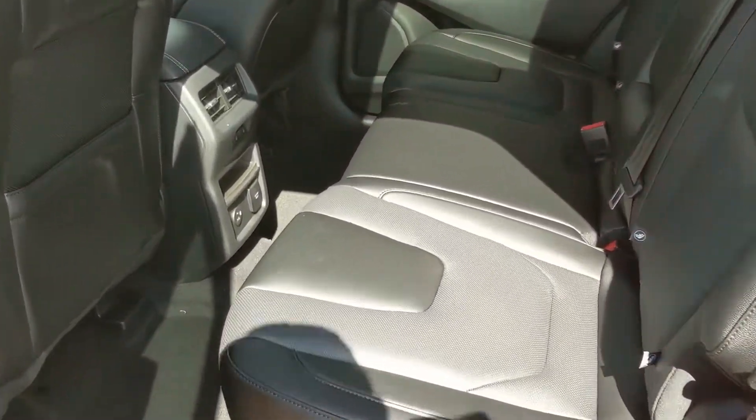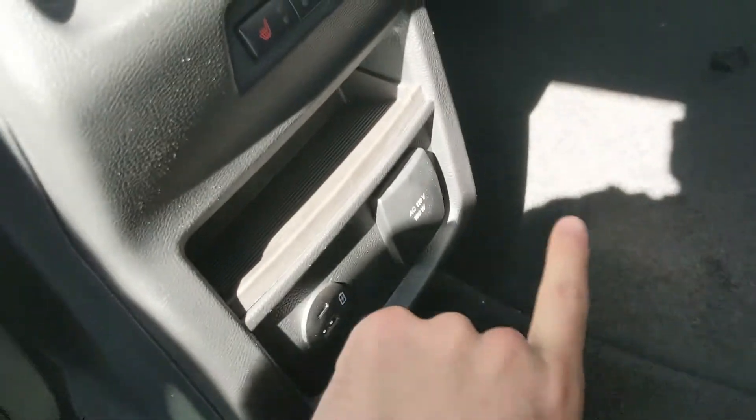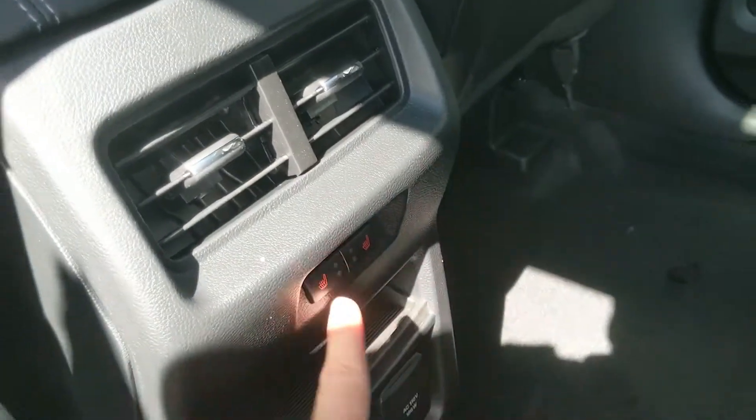Looking into the back seat, we have comfortable seating for three with a nice full leather interior, a fold-out armrest with two cup holders, as well as a USB, USB-C, 110-volt power outlet, and heated rear seats.